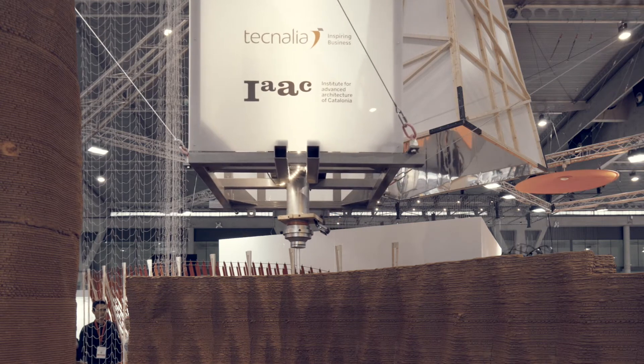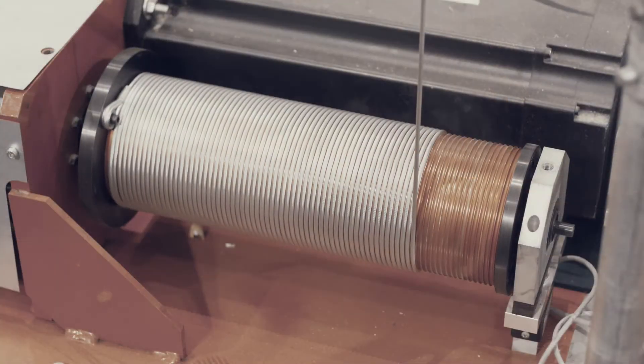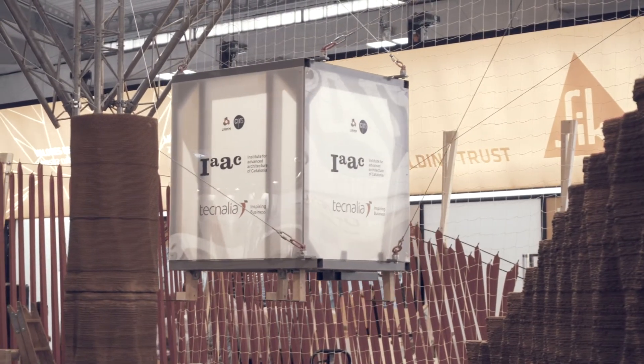COGIRO is based on cable robotics technology. It is very suitable to optimize automated operations in large work spaces. The technology is very transversal and versatile, so it can be used in different sectors for performing different tasks.